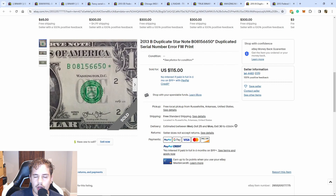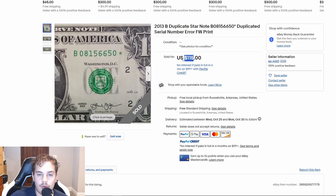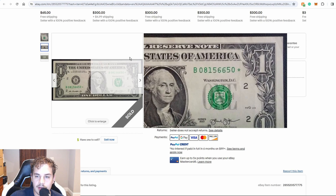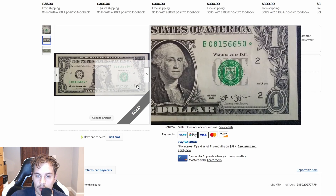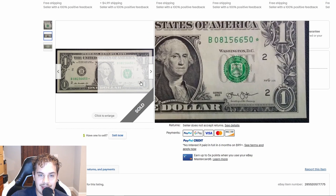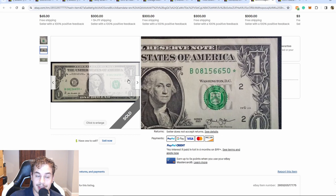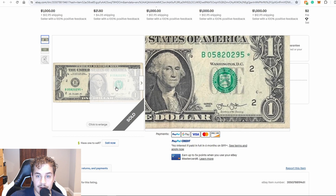This is an amazing sale. You guys might have seen my video on duplicate B series star notes — I'll leave a link in the description below, I really recommend you watch that. This note is a duplicate B from Fort Worth and it sold for $115. The value range for circulated notes is $80 to $125, for uncirculated Fort Worth notes it's $300, and for uncirculated DC notes it's $400. This was an excellent sale and it really sheds light on just how crazy the market is for these notes right now.